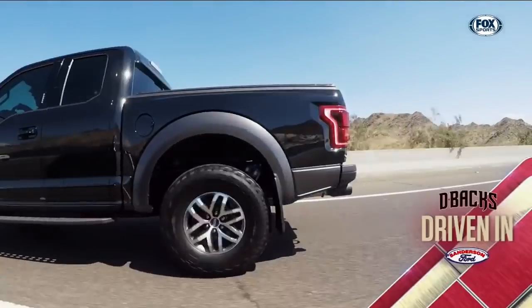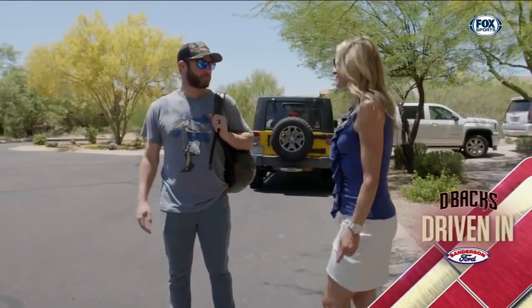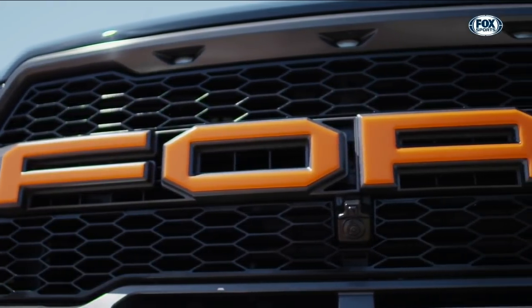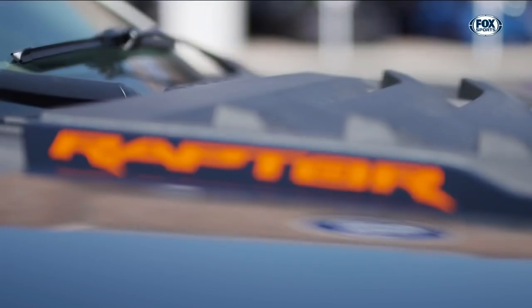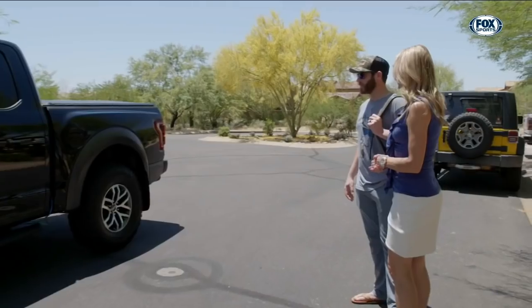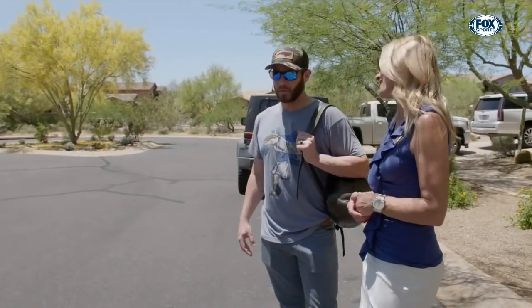Hey Greg, how are you? Good, how are you? I'm doing well, thank you. Ready to go to the ballpark? Let's do it. You're okay with me driving you in? Oh yeah. Ford Raptor? Yeah, it's a sweet, really nice ride. You're a truck guy, I imagine? Yeah, absolutely. I've never been in a Raptor before, so looking forward to it. It's really nice. I think you're going to love it. We'll get you down to the ballpark for the game, and whatever routine you like to do, we'll accommodate that as well.